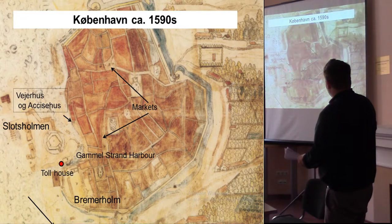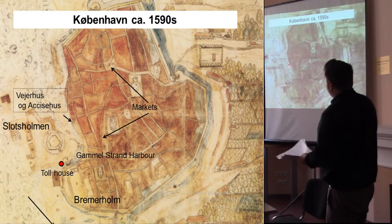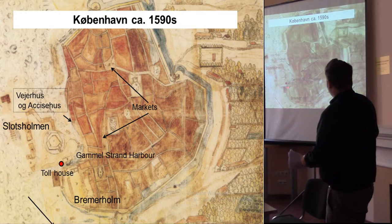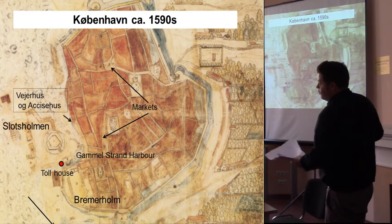The harbour area is here on the map. The Veihus is the weighing house. The Assiserhus is the customs and excise house, which we see more in Britain and Ireland. Then you have the markets areas, Castle Island — Slotsholmen — and the toll house that was there to 1627. From that period onwards the town advanced eastwards, and the toll house moved to the new eastern boundary.